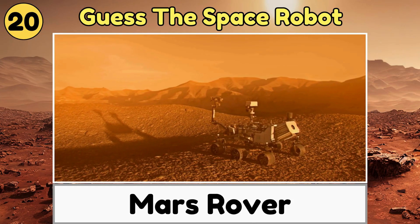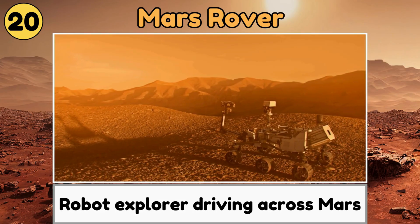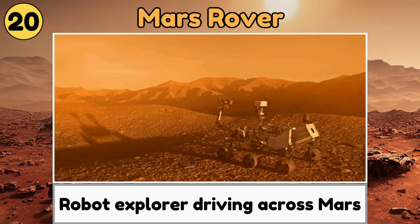Mars Rover. A Mars Rover is a robot explorer driving across Mars to study its rocks and search for signs of life.